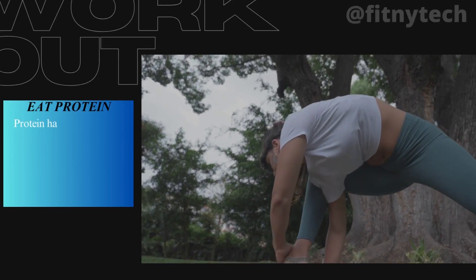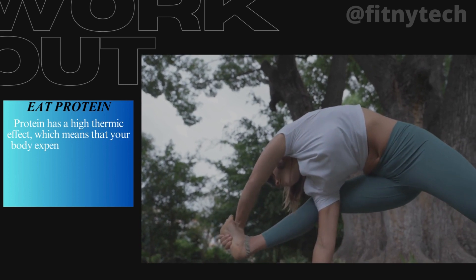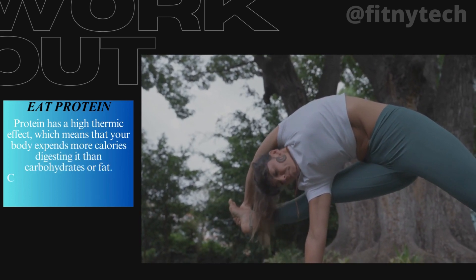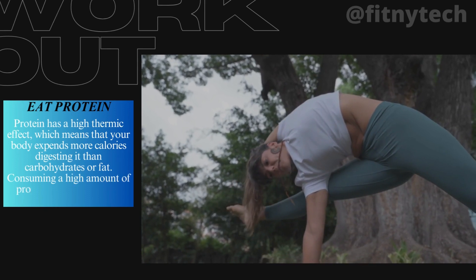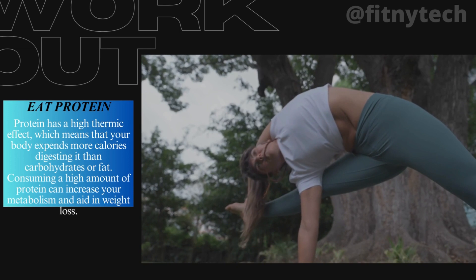2. Eat Protein. Protein has a high thermic effect, which means that your body expends more calories digesting it than carbohydrates or fat. Consuming a high amount of protein can increase your metabolism and aid in weight loss.